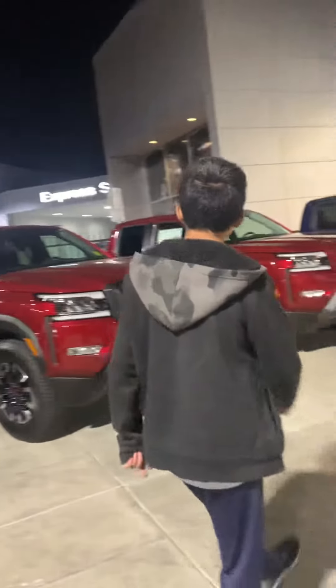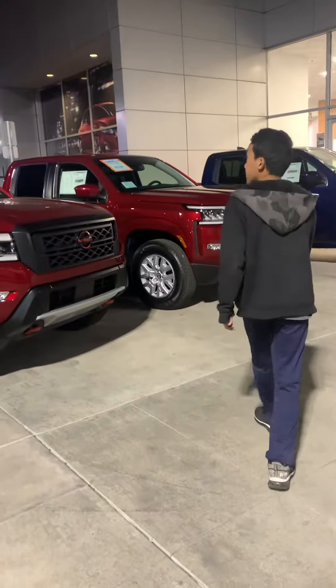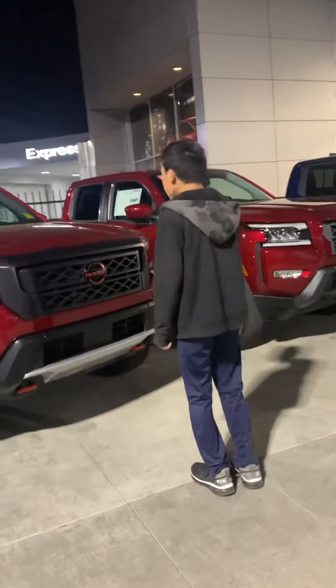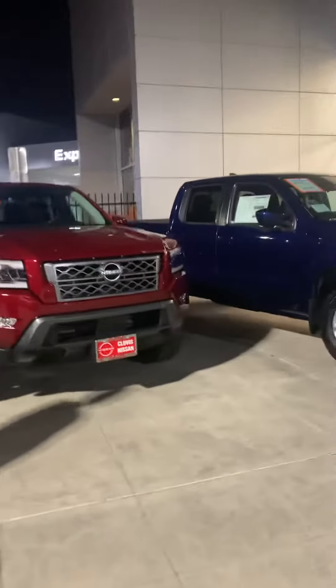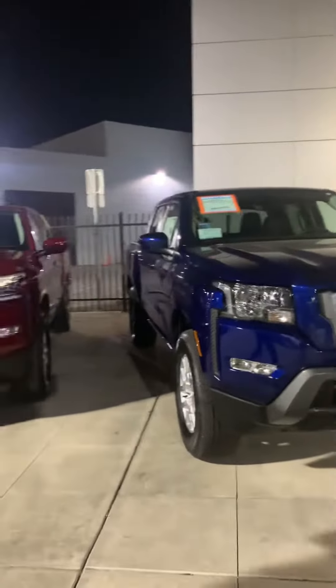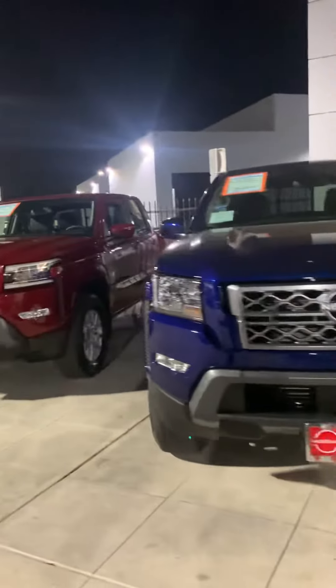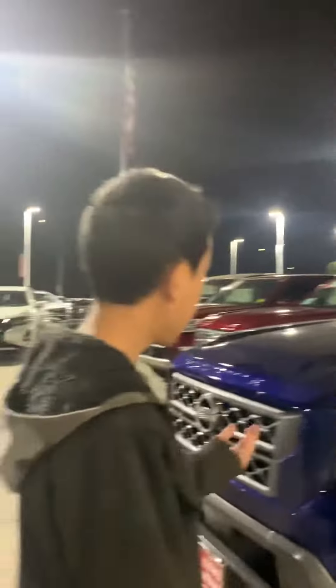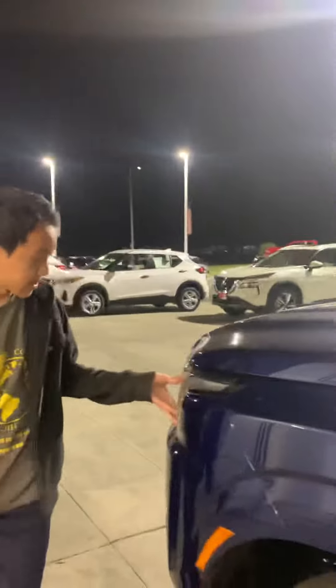This is the only four-wheel drive — you know what four-wheel drive means, right? What's this one over here? Is that the same thing? This is a different model — look at the headlights, difference. Four cars are way better — I don't even like this one.